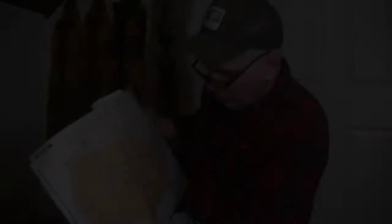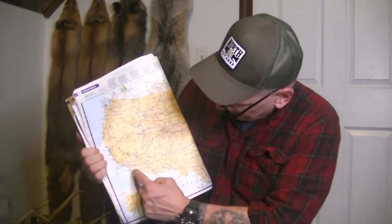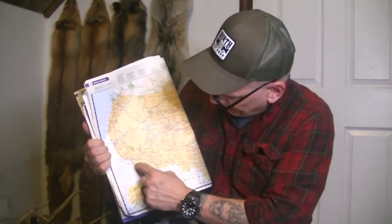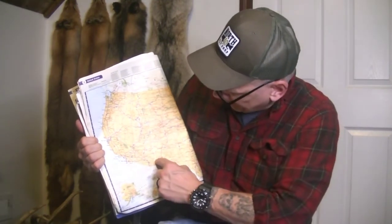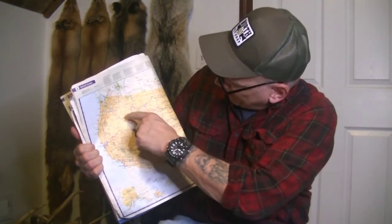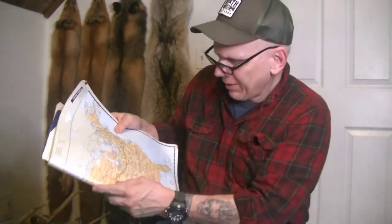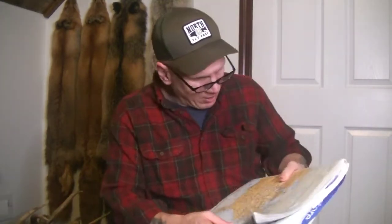This is a very beat-up road atlas, but you've got the entire United States. One thing to notice about the interstates is that the even numbers run west to east or east to west. You've got I-10 down on the bottom running through Texas and Louisiana, then I-20, I-40, I-70, up to I-90 and I-94 - those are the even numbers and they run east to west.